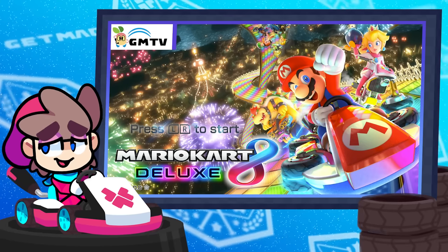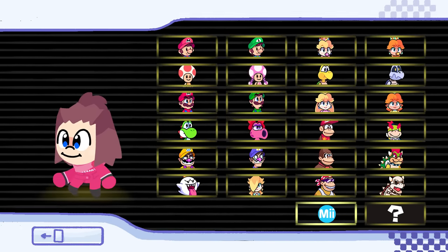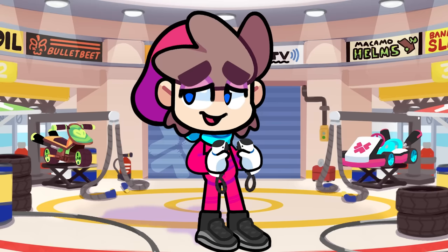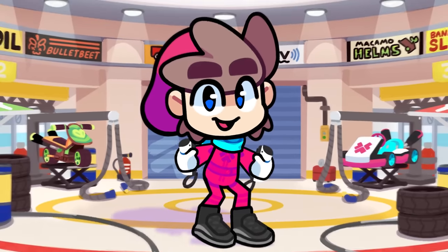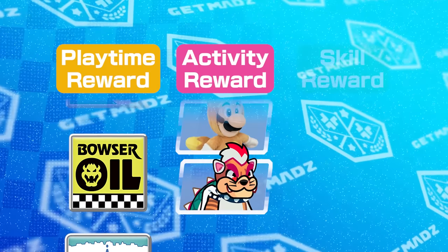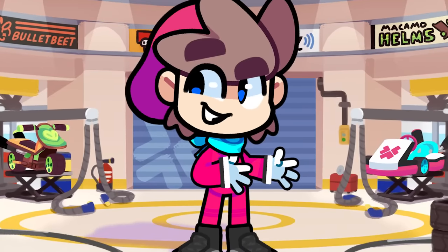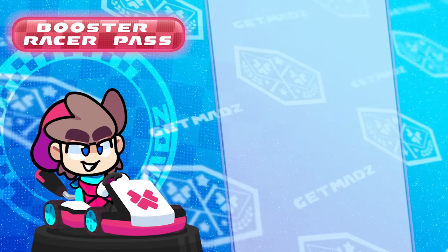8 Deluxe, and frankly all modern Nintendo games, are way too easy to unlock everything. I would be lying if I said I didn't miss having something to work towards. But I think these three reward systems could be the answer: reaching achievements unlocks stickers to put on your racing suit, playing weekly special tourneys unlocks alternate costumes, and mastering a character unlocks its metallic variant. So now it's time for the main event — the Booster Racer Pass. 20 new characters across five waves.